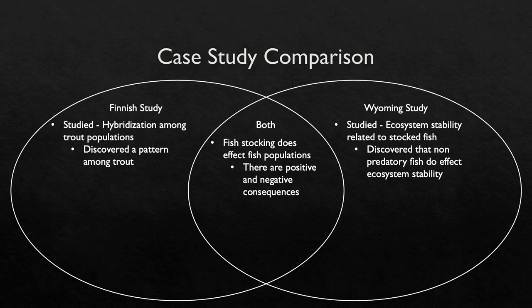Both case studies examined the effects of fish stocking on pre-existing fish populations. The Wyoming study found that areas frequently stocked have more hybridized trout and that it is becoming increasingly difficult to find trout without hybrid ancestry. The Finland study found that non-predatory fish do affect ecosystem stability — white fish increased ecosystem stability while perch decreased it. Neither study mentioned whether stocked fish introduced disease, but both discussed how stocked fish alter ecosystems, and in some cases those alterations made ecosystems stronger.